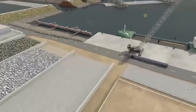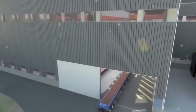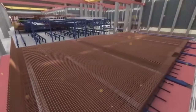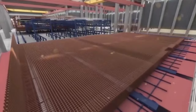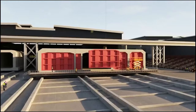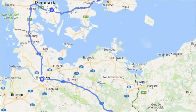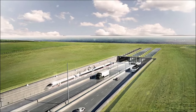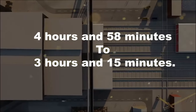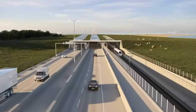Femern A/S, a subsidiary of the Danish state-owned Sund og Bælt Holding A/S, is the company in charge of designing and planning the link. The Fehmarn Belt Fixed Link will reduce the time required to travel by train from Hamburg to Copenhagen from 4 hours 58 minutes to 3 hours 15 minutes. There will be one passenger train and two freight trains running in each direction, according to current plans.